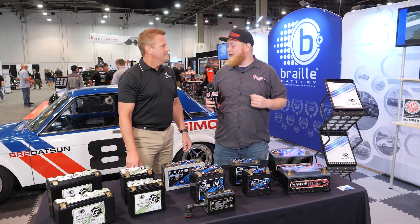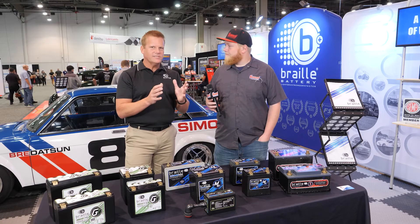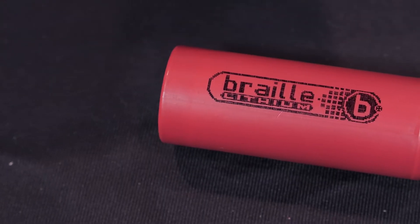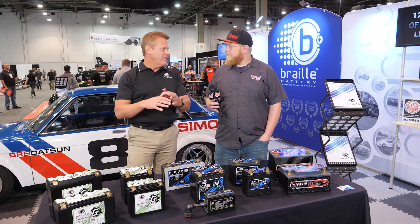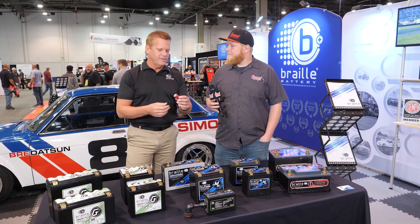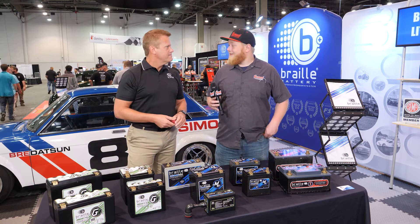A lot of consumer-grade lithium batteries use a prismatic cell — like an iPhone or iPad battery, a soft silver pouch style — not very rugged or robust. Braille uses steel-case cylindrical cells that look like C-size batteries. They're DOT-approved for overcharge, discharge, and impact. Beyond that, once assembled, the batteries are sent off for full certification testing so they can be shipped by air. They've been through crashes in drag racing and sports cars and have all the built-in safety features, so you don't have to worry about the hazards you hear about with some lithium products.